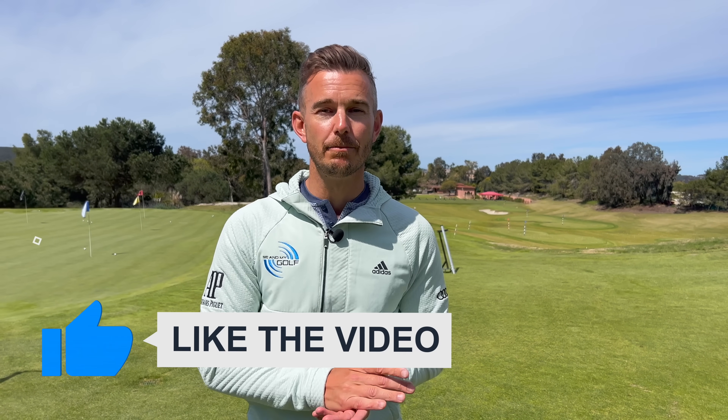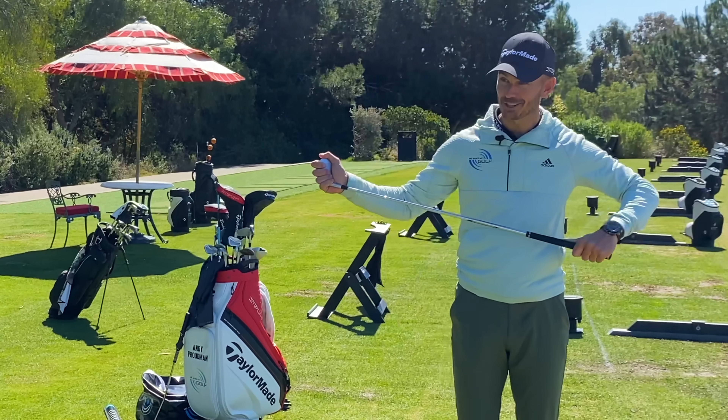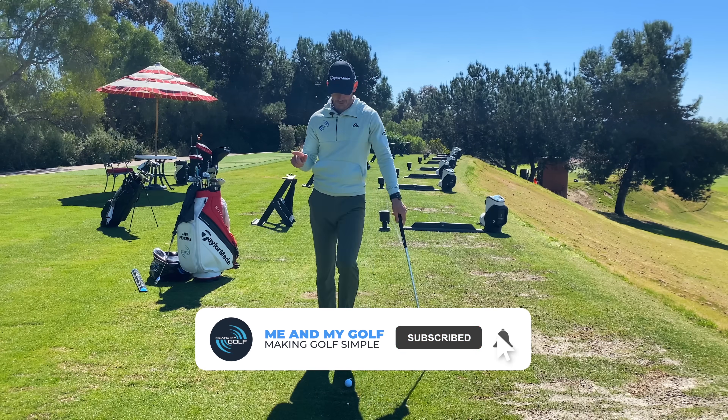If you enjoy this, make sure to give it a thumbs up, but let's get straight into the lesson. We've got Piers on camera, let's go. Okay Carol, we're going to change your life today in a short space of time. The most important thing for you — what we're going to do is compression.